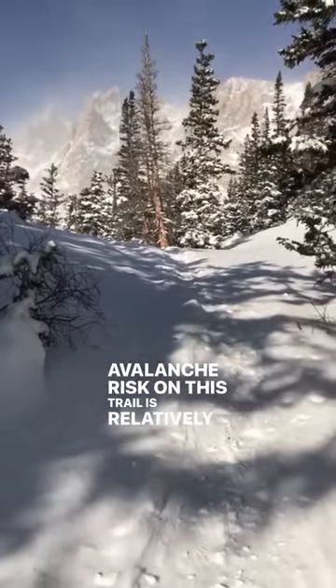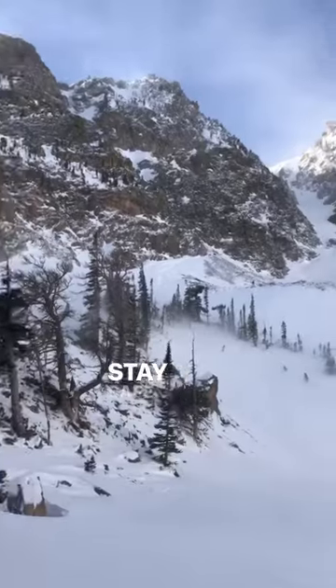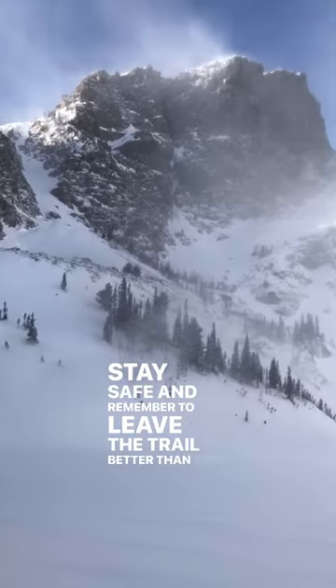Avalanche risk on this trail is relatively low, but there is a possibility for slides above Emerald Lake. Stay safe, and remember to leave the trail better than you found it.